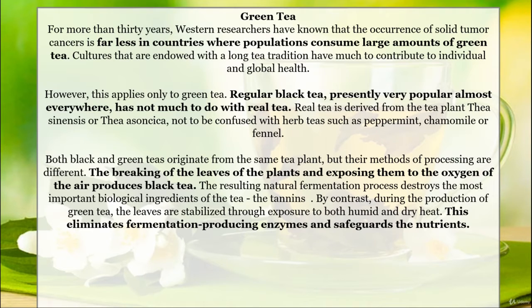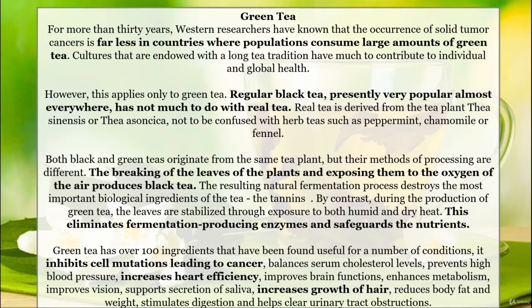The breaking of the leaves of the plants and exposing them to the oxygen of the air produces black tea. The resulting natural fermentation process destroys the most important biological ingredients of the tea — the tannins. By contrast, during the production of green tea, the leaves are stabilized through exposure to both humid and dry heat. This eliminates fermentation-producing enzymes and safeguards the nutrients.